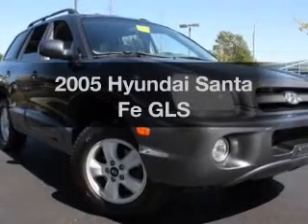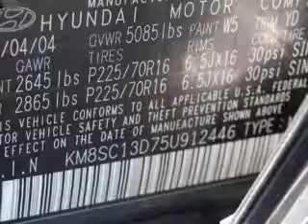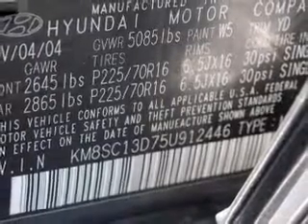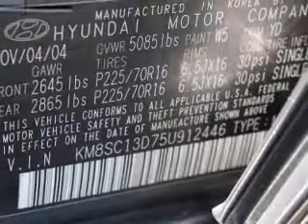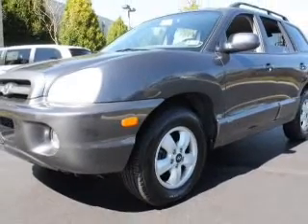Presenting the 2005 Hyundai Santa Fe — everything you need under one roof with this great vehicle. With a reliable six-cylinder engine, the powertrain includes front-wheel drive that responds smoothly to its automatic transmission.